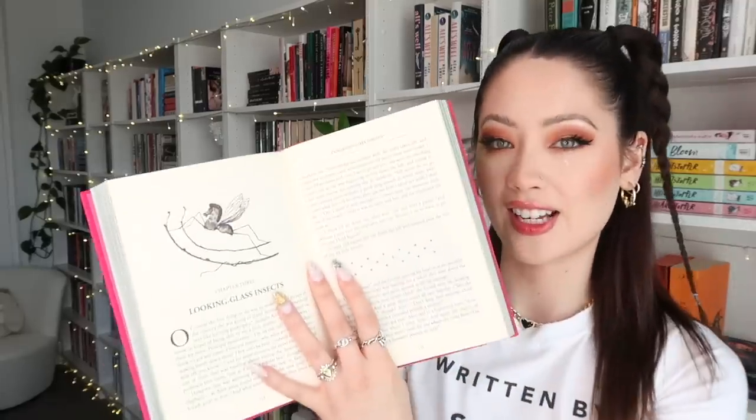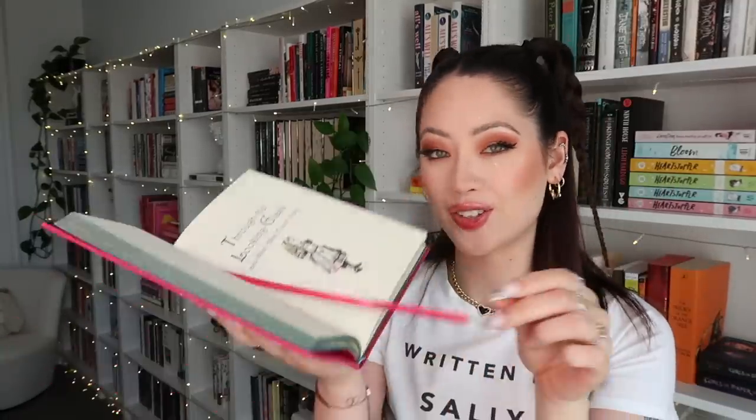That was my Alice in Wonderland shelf — it has most of the copies I own of Alice in Wonderland. This one is a Canterbury Classics edition with sprayed edges, a stunning cloth-bound cover, the classic illustrations and a ribbon bookmark. I really do love this edition.